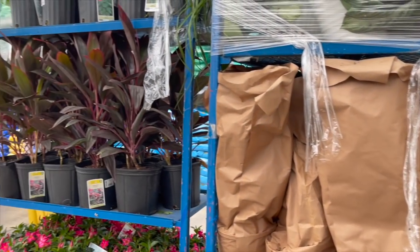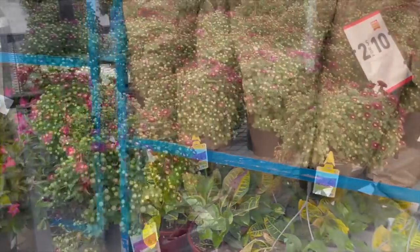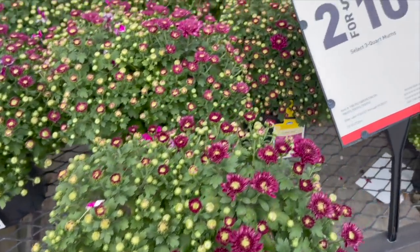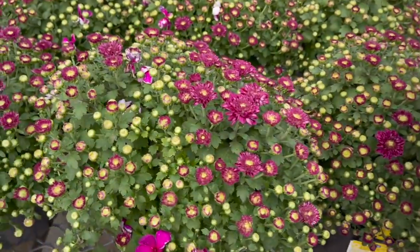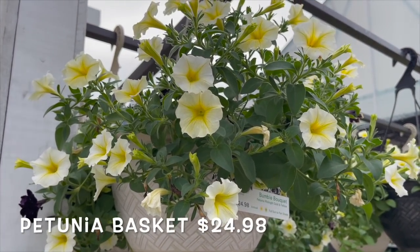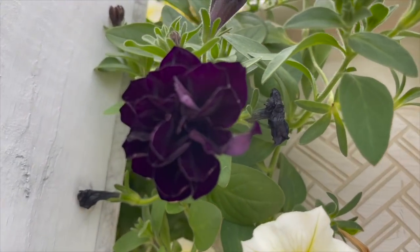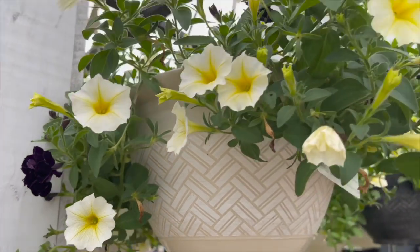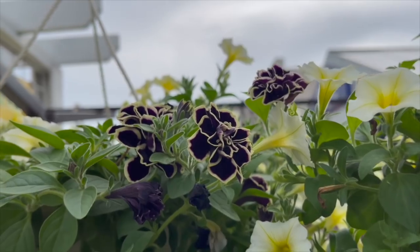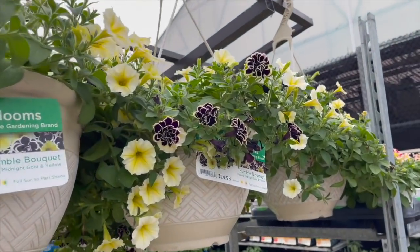I think that's all, folks. Let's go to the next Lowe's and see if we can find that Dieffenbachia camouflage. They have more mums outside for $6.98 — actually they're two for $10 or $6.98 each, getting ready for fall. They also have these petunia baskets for $24.98. This one has petunia midnight gold and yellow. Look at the midnight gold — wow, it's beautiful. And then they have a different one here too. These are beautiful.